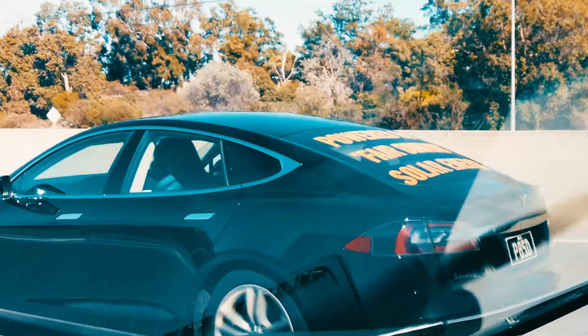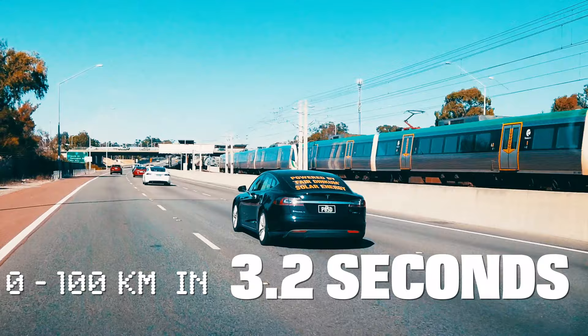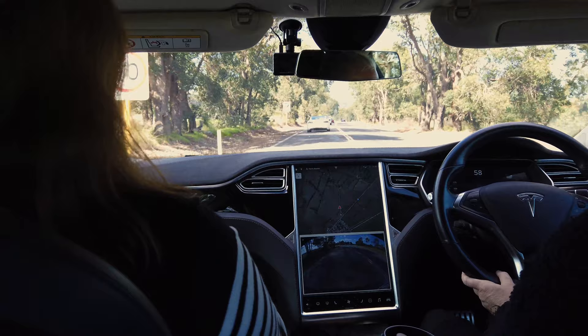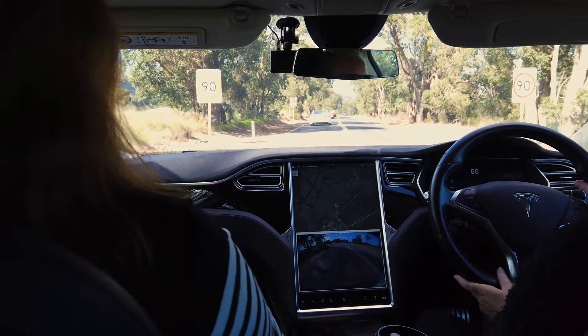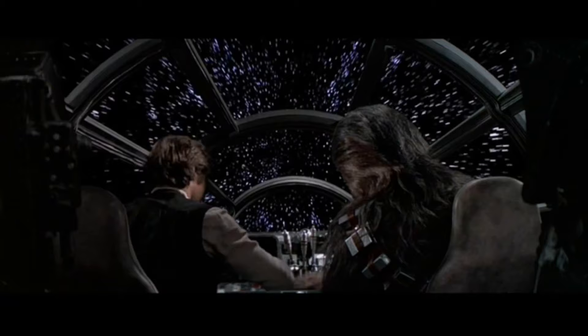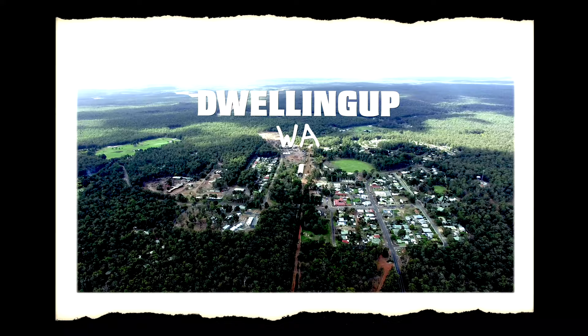Speaking of take-off, this is the P85D, which means it can go from 0 to 100 in 3.2 seconds. Want to see what that looks like? Put your head back... Oh yeah! Oh wow. Let's see that again. Oh wow. That's from 30 to 60 instantly — the only thing I can compare that to is this.